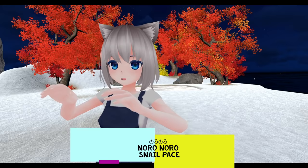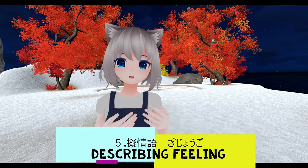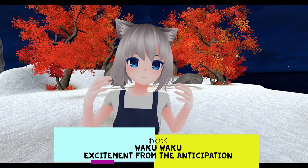Number five: 擬情語 — describing feelings. For example, わくわく means excitement or excitement from anticipation. わくわく.